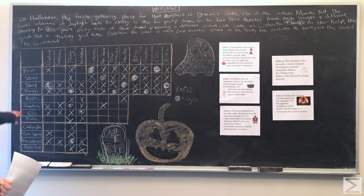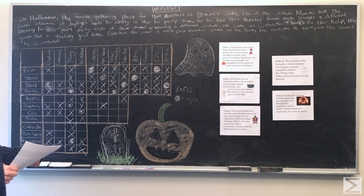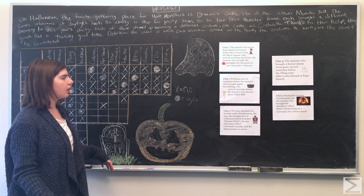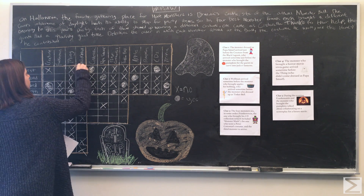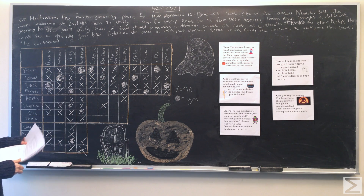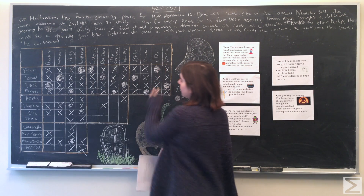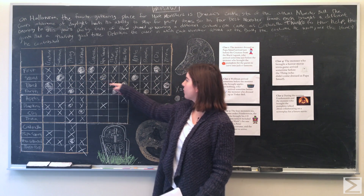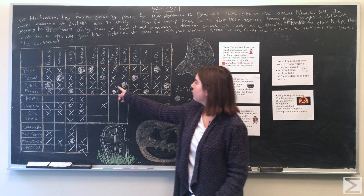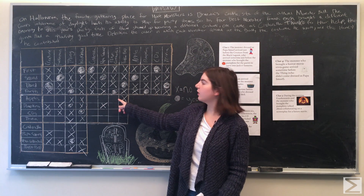We just need to figure out who came first or second: Frankenstein or Wolfman. From clue two, Wolfman arrived before the monster who brought apples for bobbing, and the apple bringer came second. So Wolfman must have arrived first. Now we have the complete order: first came Wolfman, dressed as Cinderella, who brought CDs. Second was Frankenstein, who came as Papa Smurf and brought apples. Third was the creature, dressed up as Tinkerbell, who brought the trivia game. And fourth was the Thing, dressed up as Peter Cottontail, who brought pumpkins.